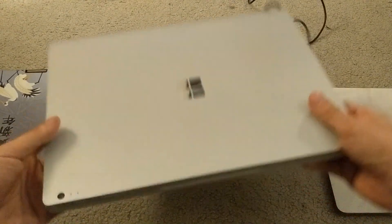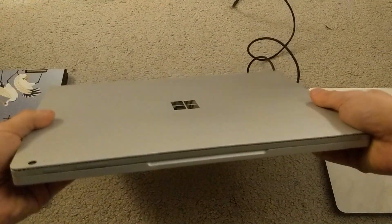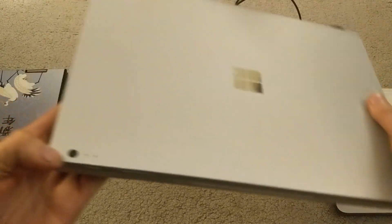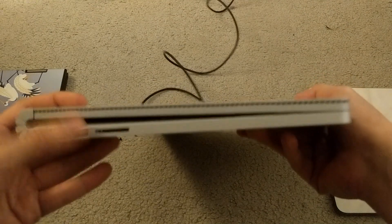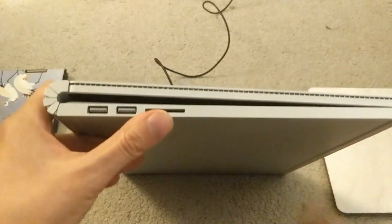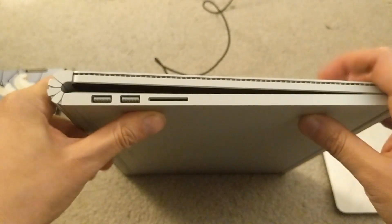Let's go over the ports. This thing is really nice, solidly built, just like the MacBook Pro. It's got an 8-megapixel camera on the back because this can be detached and used as a tablet. On the side here you get two USB ports and a full-size SD card slot — something that you don't get on the MacBook Pro.